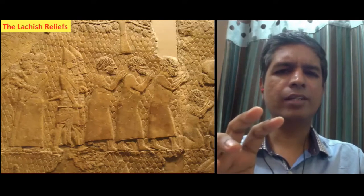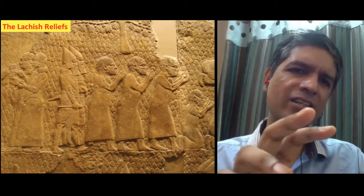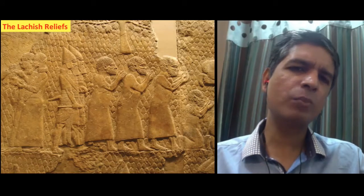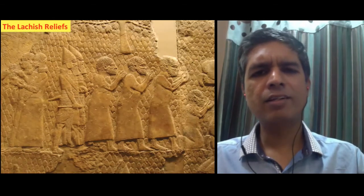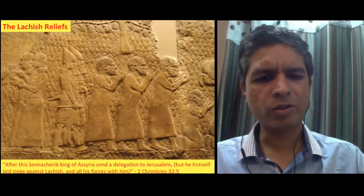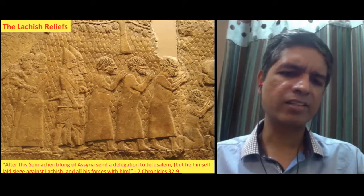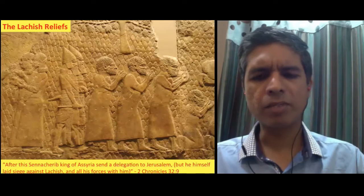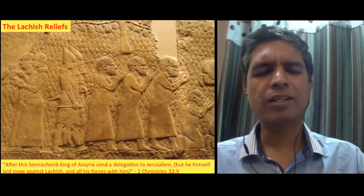There is a city in Judah in southern Israel called Lachish, where there are remains of the siege arrangements that the Assyrians made. In Assyria, Lachish reliefs were found — engravings describing the siege and conquest of Lachish, one of the towns of Judah. In one panel, you can see Assyrian soldiers leading ancient Israelites as captives to Assyria. This is exactly what the Bible records: that Sennacherib, king of Assyria, sent a delegation to Jerusalem while he was laying siege against Lachish, with his whole army there. These Lachish reliefs and the remains at Lachish substantiate the biblical account.